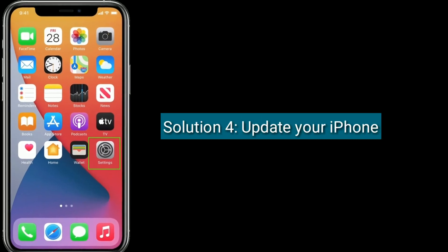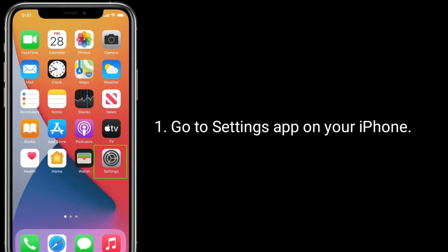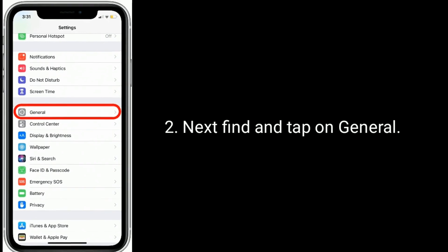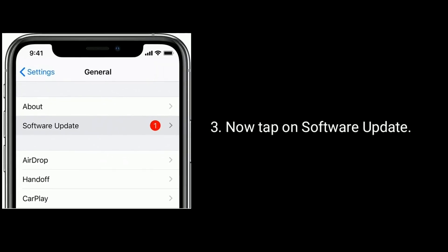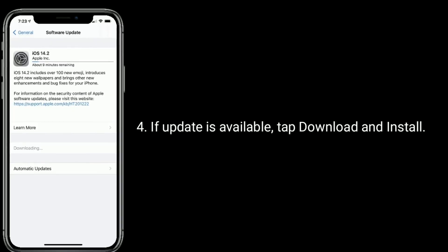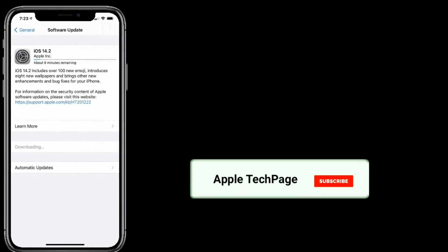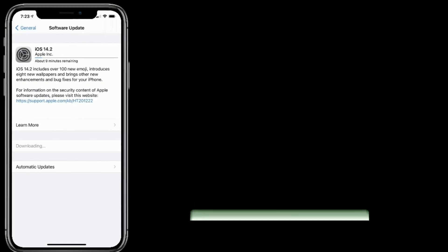Solution four is to update your iPhone. Go to the Settings app on your iPhone, find and tap on General, then tap on Software Update. If an update is available, tap Download and Install. Thanks for watching this video — do like, share, and subscribe to Apple Tech page.